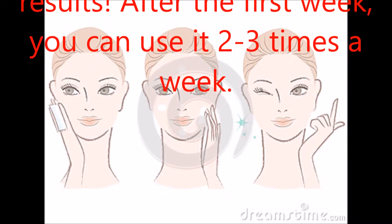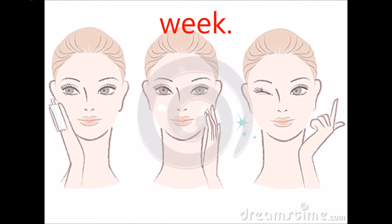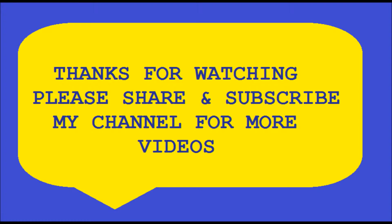After the first week, you can use it 2 to 3 times a week. Thanks for watching my video — please share the video and subscribe to my channel for more videos.